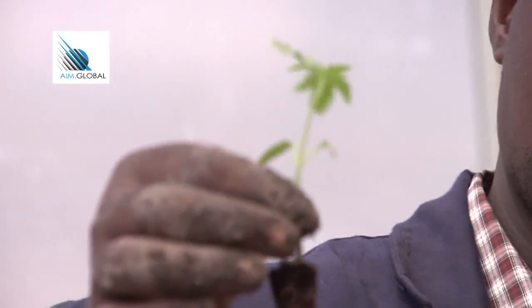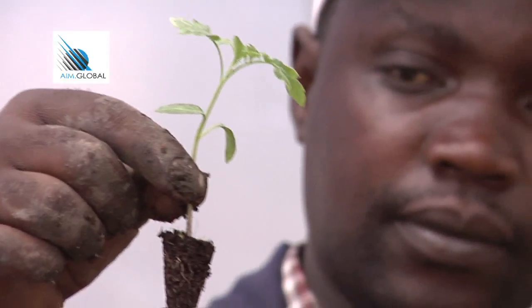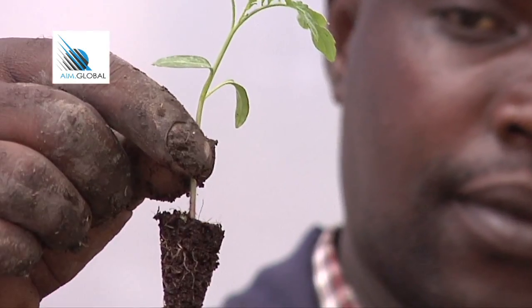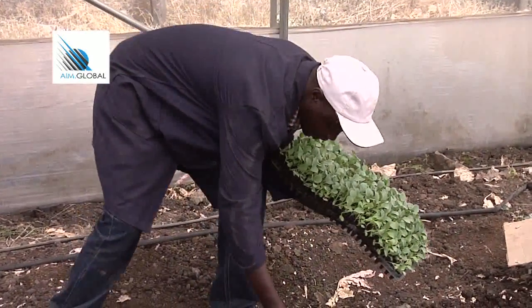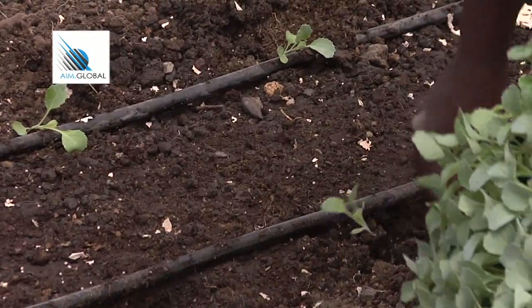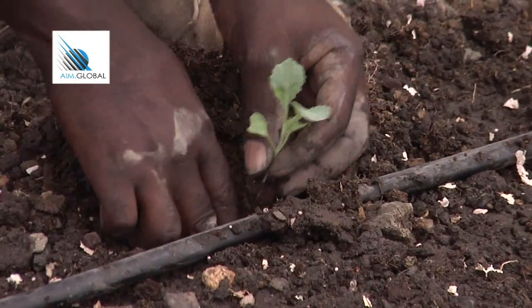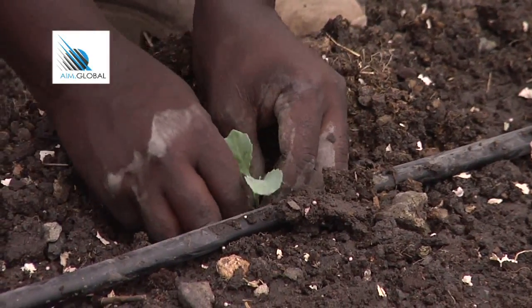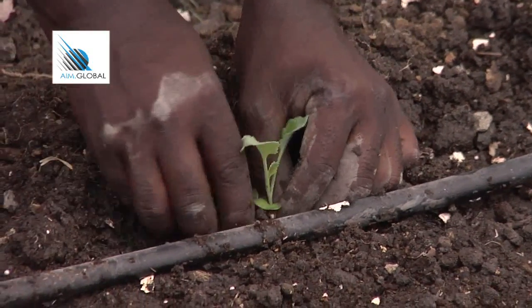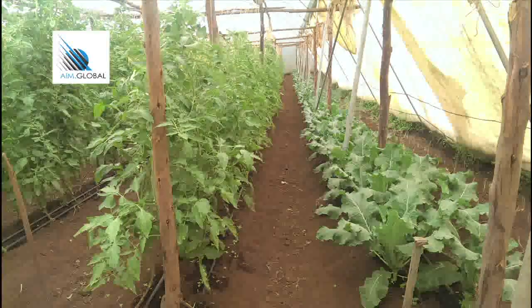Take your tray, take out one seedling, and check the root system — a well-developed root system covering the whole media should be achieved. Lift the seedlings from the nursery tray into the plant hole and cover the seedlings with soil, pressing gently around the root area to firm the seedlings in the ground. Once transplanting is complete, the monitoring process and agronomic practices begin.